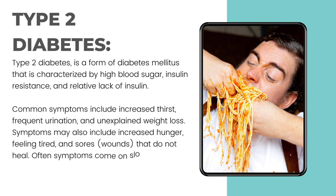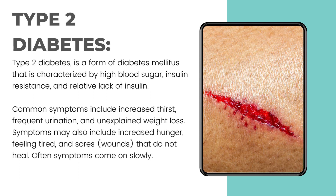Symptoms may also include increased hunger, feeling tired, and sores or wounds that do not heal. Often symptoms come on slowly.